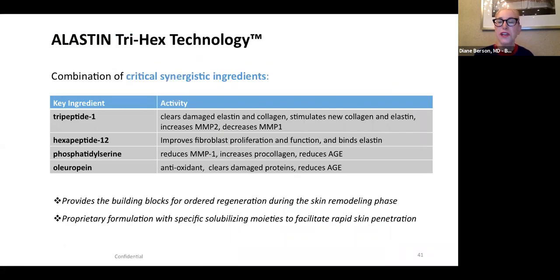The final ingredient I'm going to speak about is Trihex Technology, which is the basis of the Elastin line of products. Elastin utilizes Trihex Technology, which combines a lot of different peptides — mainly a tripeptide and a hexapeptide. As we know, peptides help stimulate collagen and elastin production by fibroblasts, but they also help clear damaged collagen, elastin, and damaged ground substance. The product I like most in this line is the Elastin Nectar, which we use for pre- and post-procedure.